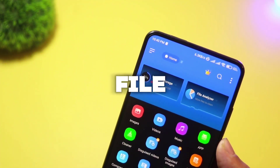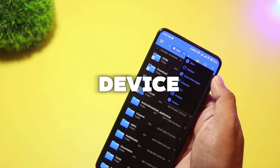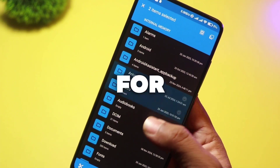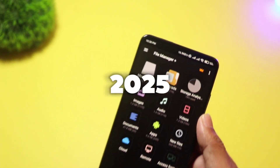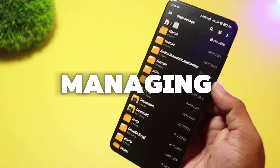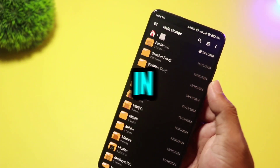Are you looking for the perfect file manager for your Android device? Today, we're talking about the top five best file manager apps for Android in 2025. These apps are powerful, easy to use, and can make managing your files a breeze. Let's jump right in.